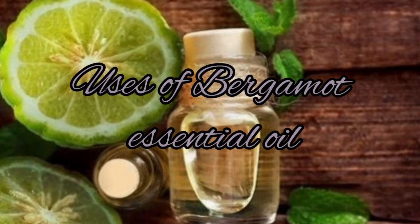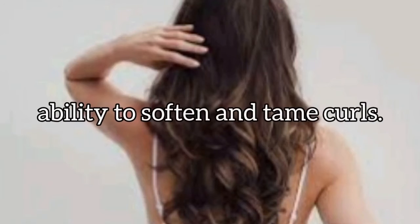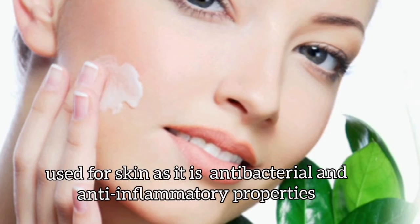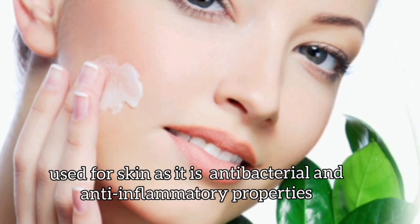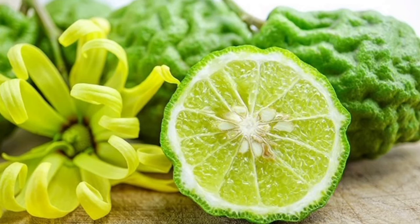Uses of Bergamot essential oil: Bergamot essential oil, when mixed with a carrier oil, can work wonders for your hair as it has the ability to soften and tame curls. It may also be soothing to an irritated scalp. Bergamot oil can also be used for skin as it has antibacterial and anti-inflammatory properties, making it an effective spot treatment for acne in people who do not have sensitive skin. Its analgesic qualities may also make it effective against painful cysts and pimples.